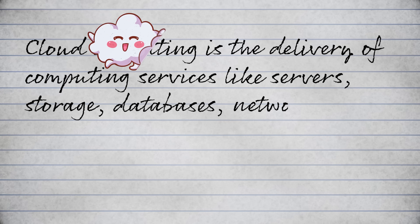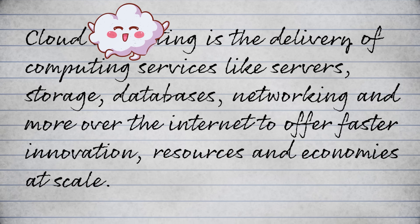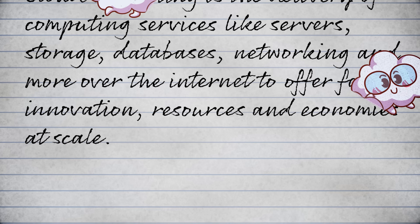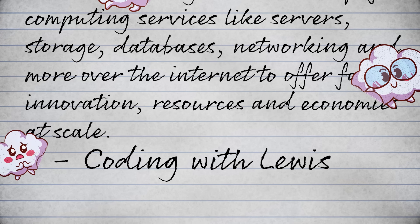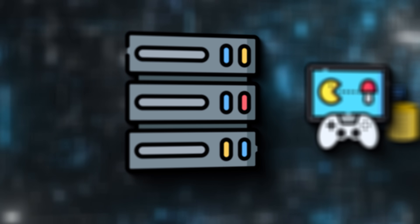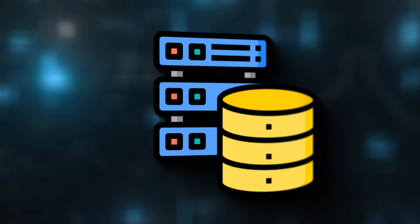First, what is cloud computing? Here it is in 27 words: cloud computing is the delivery of computing services like servers, storage, databases, networks, and more over the internet to offer faster innovation, resources, and economies at scale. Simplified, cloud computing is where you can get software, hardware, and computers through any device you want, replacing actual hardware in your place.